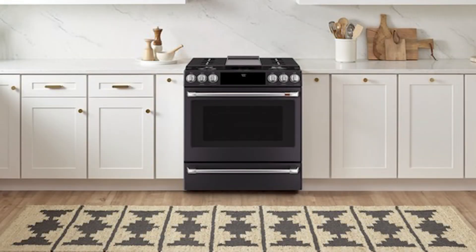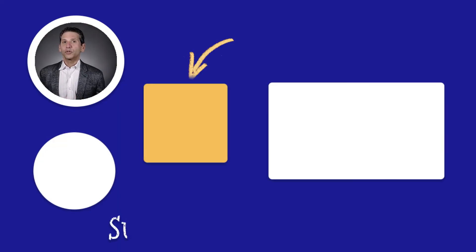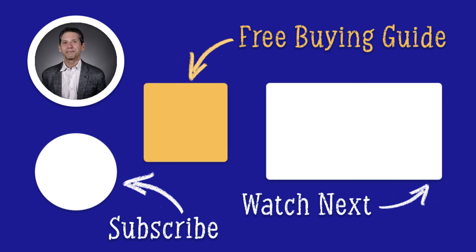You have excellent output, true convection, and evolving smart technology. Cafe does allow you to customize this range so your kitchen won't look like everybody else's with just stainless steel. You do have other options — both less expensive in their Profile line, the better Cafe Double Oven, and other brands over this range. Click the link to download our free gas cooking buying guide. Almost 1 million people have found the right answers in the guide. Thanks for watching.